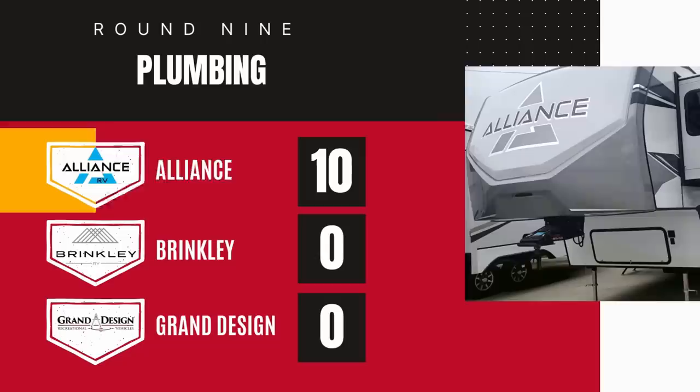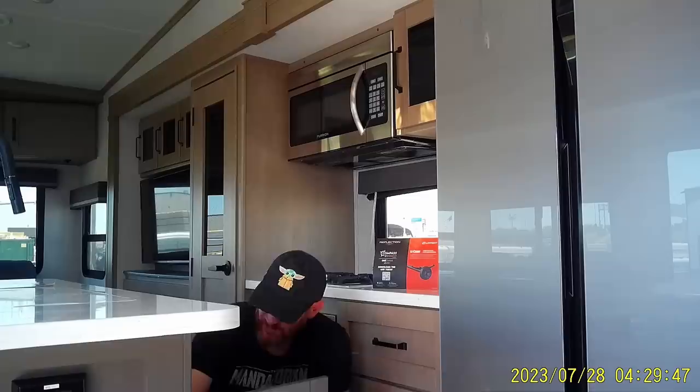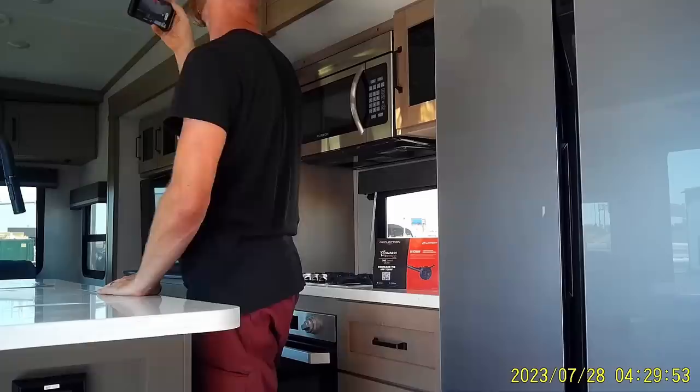The last category is fit and finish. Grand Design actually did pretty okay here — one had a super annoying creak in the step going into the bedroom, so I gave it a 9 out of 10, and the other was fine at 10 out of 10. They might not know how to plumb an RV but they at least put things together pretty cleanly.